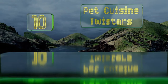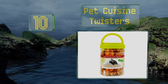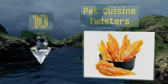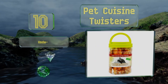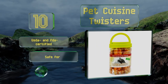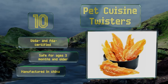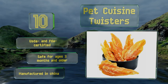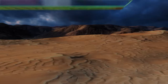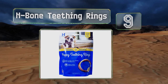Starting off our list at number 10, Pet Cuisine Twisters combine chicken breast and cod. They are high in protein and low in fat, making them both tasty and wholesome. Free of corn, soy, and artificial ingredients, you can be sure they won't upset sensitive stomachs. These are USDA and FDA certified and safe for ages three months and older, however they are manufactured in China.